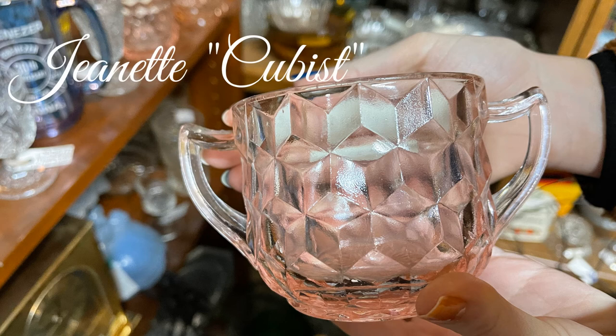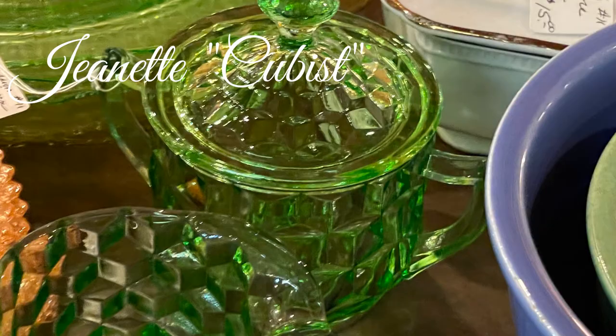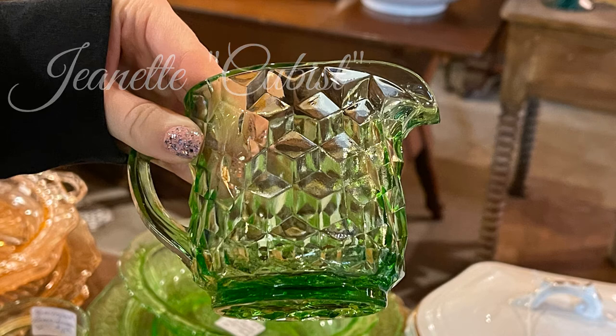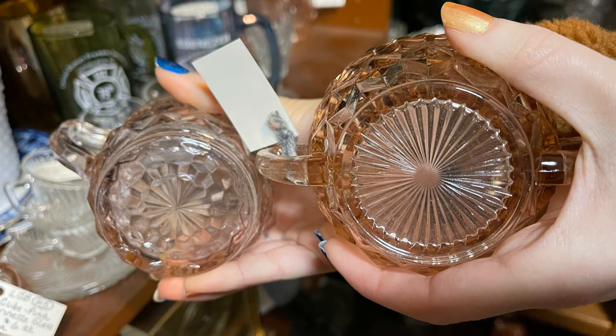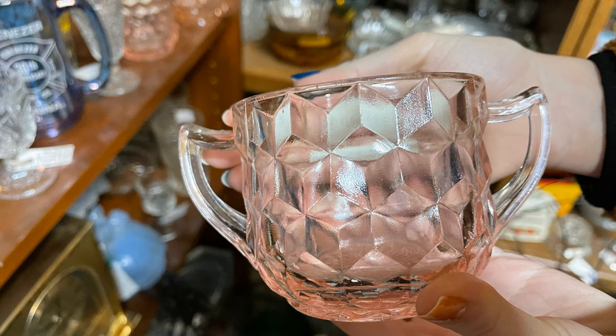The Jeanette Bottle Works began operation in Jeanette, Pennsylvania and became the Jeanette Glass Company in 1898. They produced a variety of early utility glassware and were one of several major producers of depression glass from 1928 to 1938. The hex optic, cube, or cubist pattern was designed by Philip Eberling, who also designed the Fostoria American pattern. The cubist pieces were machine-made without expensive finishing touches, unlike the handmade Fostoria pattern. The cubist pattern was mainly produced in clear, pink, and green and was only in production from 1929 to 1933.